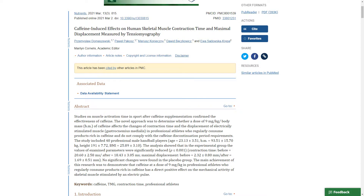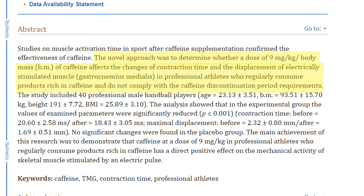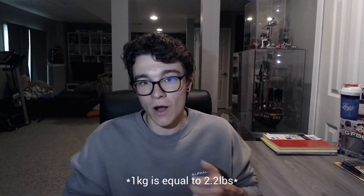I suggest you look for ingredients that have been highly studied throughout the industry, with hundreds upon thousands of studies behind them. For example, caffeine. A study done in 2021 took 40 male handball athletes and gave each of them nine milligrams of caffeine per kilogram of body mass to see if that amount could decrease muscle contraction time. The gastrocnemius medialis contraction time did actually decrease from 20.3 milliseconds to 18.43 milliseconds. Anywhere from three to nine milligrams of caffeine per kilogram of body weight will actually improve mechanical activity of the skeletal muscle.